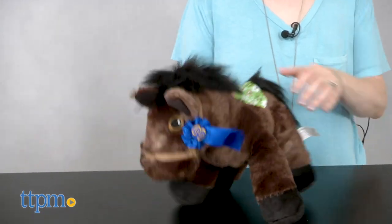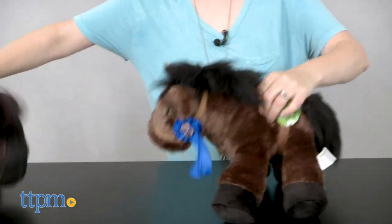These toy horses are so soft and really cute. Little kids who like horses will have fun giving their Piccoli horse a lot of hugs when they're not trotting off on imaginative adventures with it.